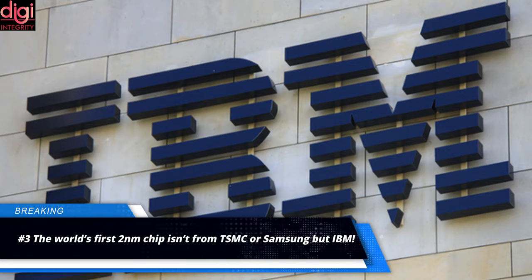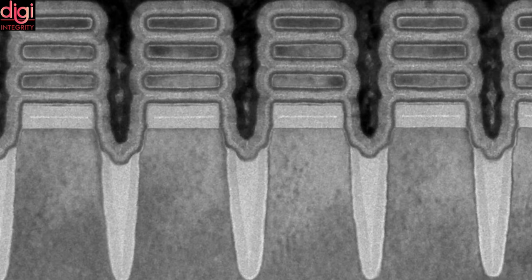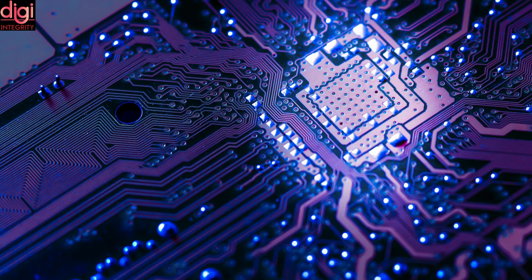Global business solution provider IBM has announced that it has created a 2nm chip using a gate-all-around nanosheet device architecture. The new transistor setup will enable IBM to fit 50 billion transistors in a tiny space the size of a fingernail. Current high-end chips like Qualcomm's Snapdragon 888 and Apple's A14 Bionic use a 5nm process, but the number of transistors these chipsets can pack in a fingernail-sized space does not exceed 12 billion.